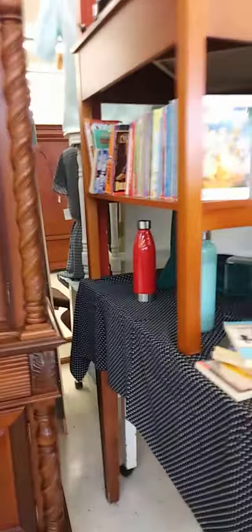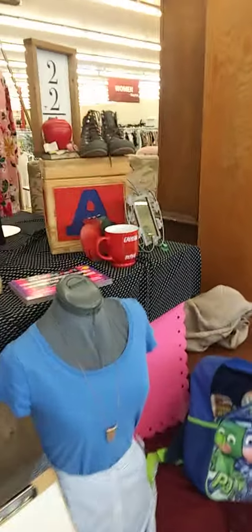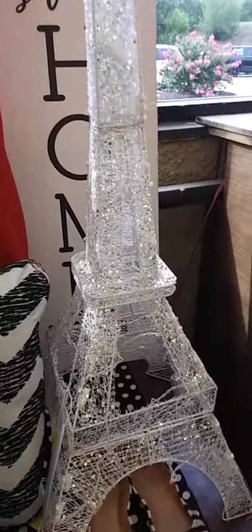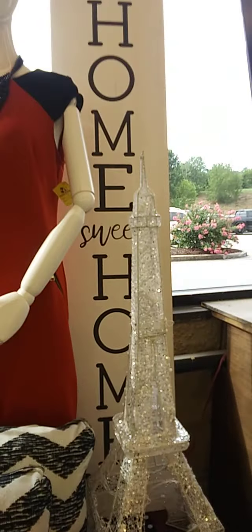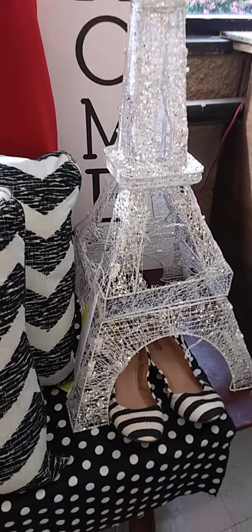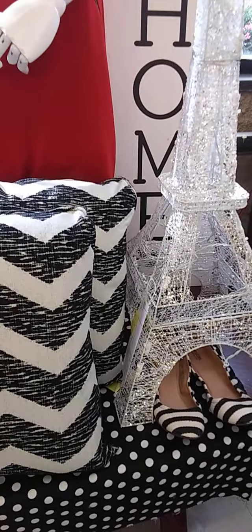I'm going to get the browse in. I'm not going to stay in here long — I just wanted to stop in. I've got other things to do and I hadn't been in here yet. Look at this right here — Eiffel Tower. Never seen it before in a store. I've already checked the prices: like $24.99, $25.